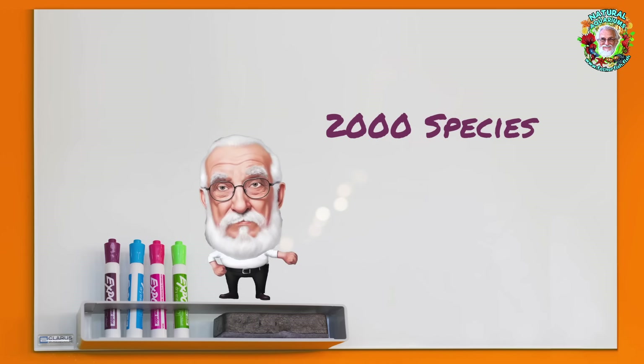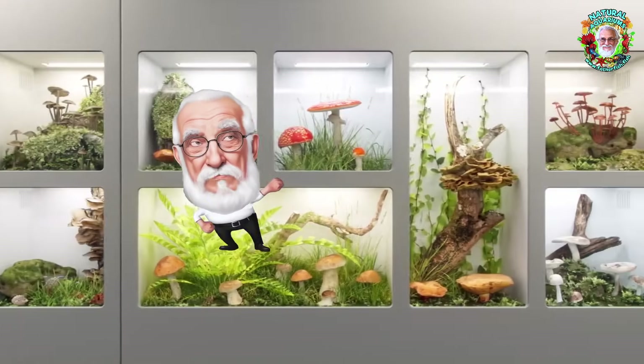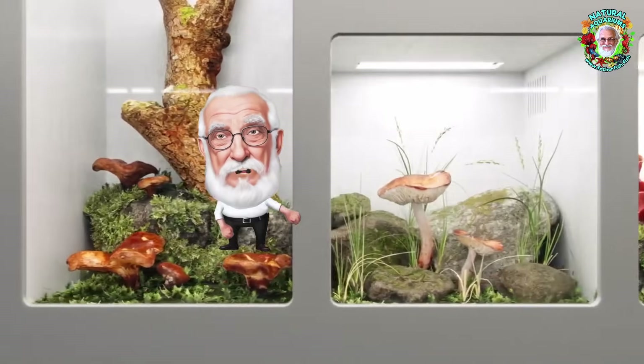There are 2,000 species of fungi living in your aquarium. 2,000 species.